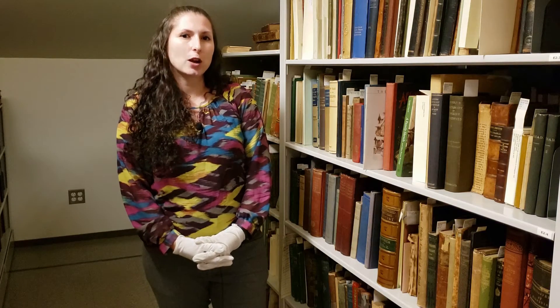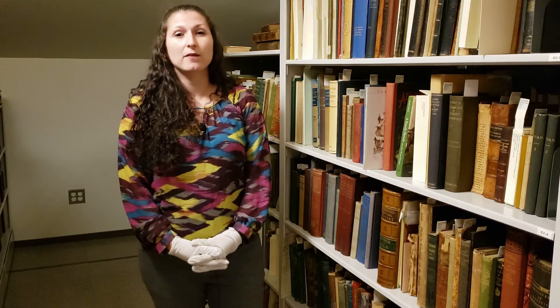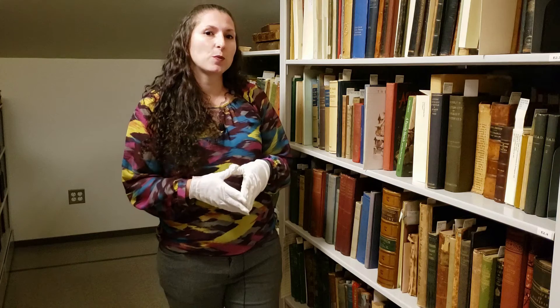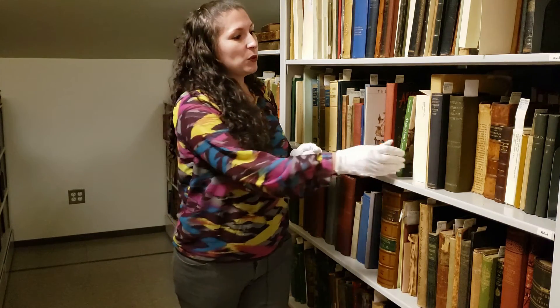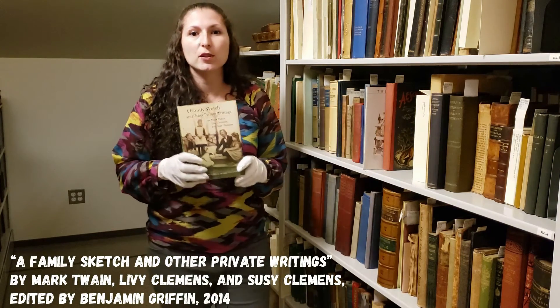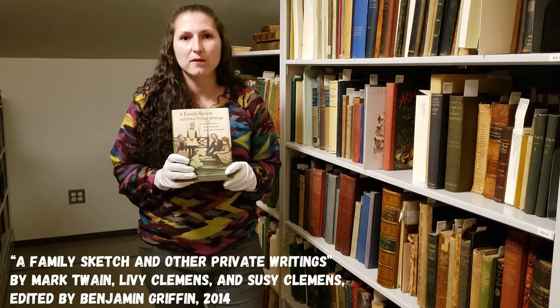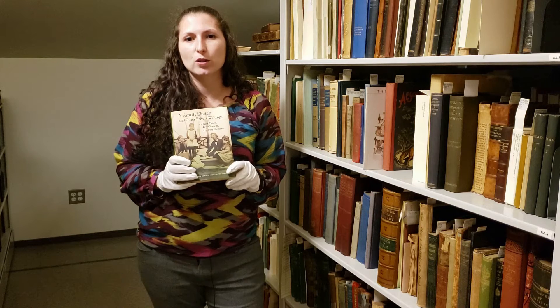Sam Clemens describes George Griffin in his story A Family Sketch. It's about all the people who lived and worked in his homes. Sam didn't publish it when he was alive, but many years later in 2014 it was published in a book along with other things written by the family about the family. Now let's hear what Sam had to say about George.